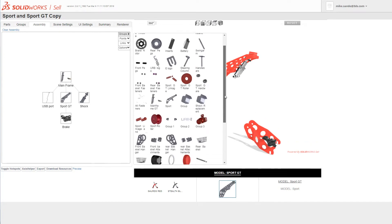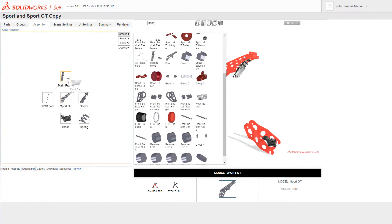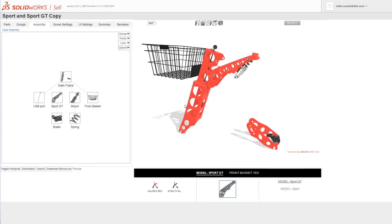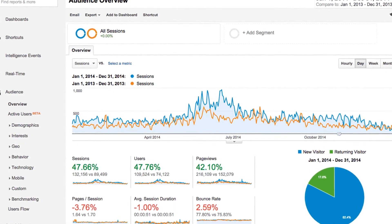That's no longer the case. SolidWorks Sell brings a cloud-based online configurator to the masses. It's easy to bring product data right from the design environment your engineers are using today right into SolidWorks Sell. Creating color and material options, accessories, and other product options is limitless — a simple, fast, and scalable tool to bring your interactive product to life.